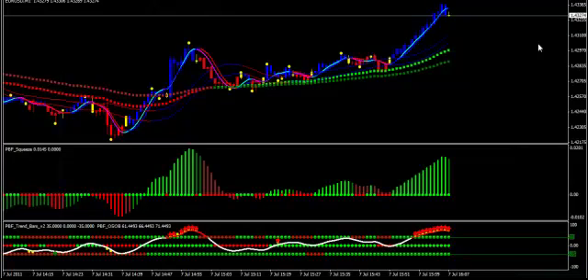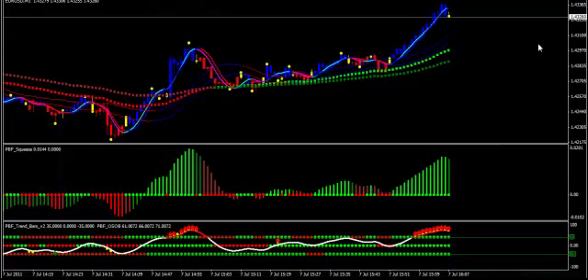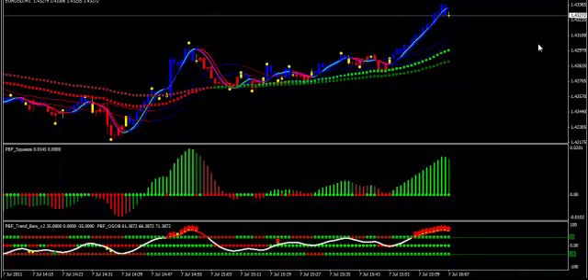Hi. Thank you very much for joining me today. I just want to go through the PBF Extreme System with you and show you the main components. I initially created this system for my own trading, and as you can see, it's been designed to be extremely intuitive. Having used hundreds of indicators over the years, I can say with confidence that you have never used anything like this before.